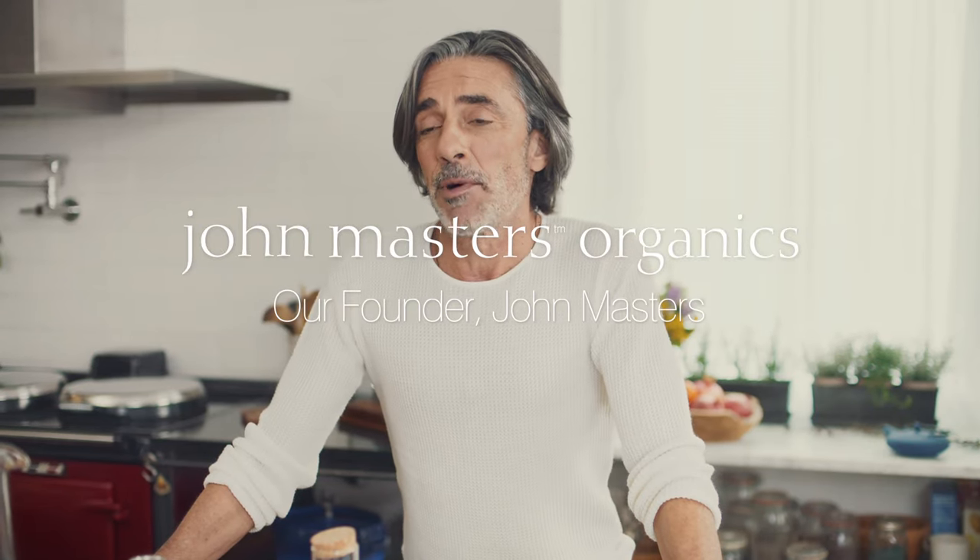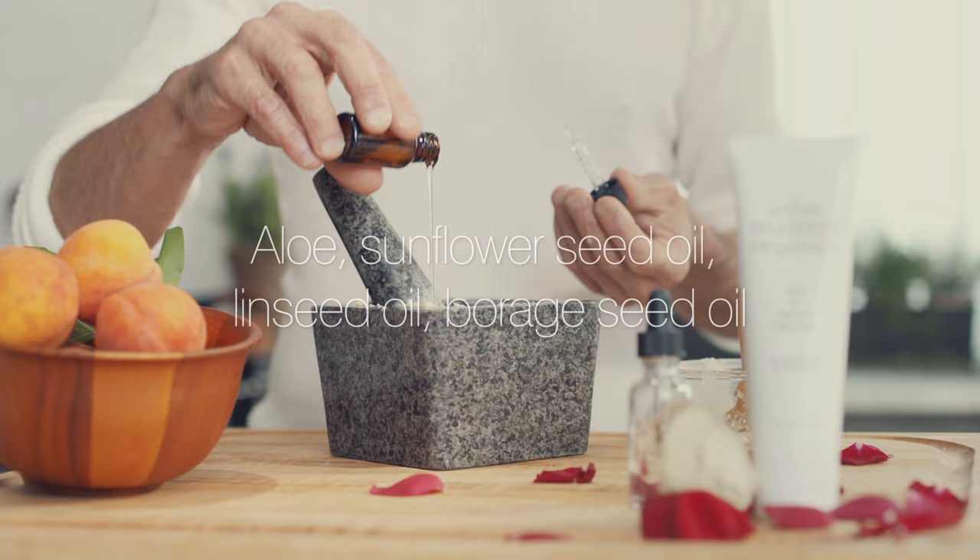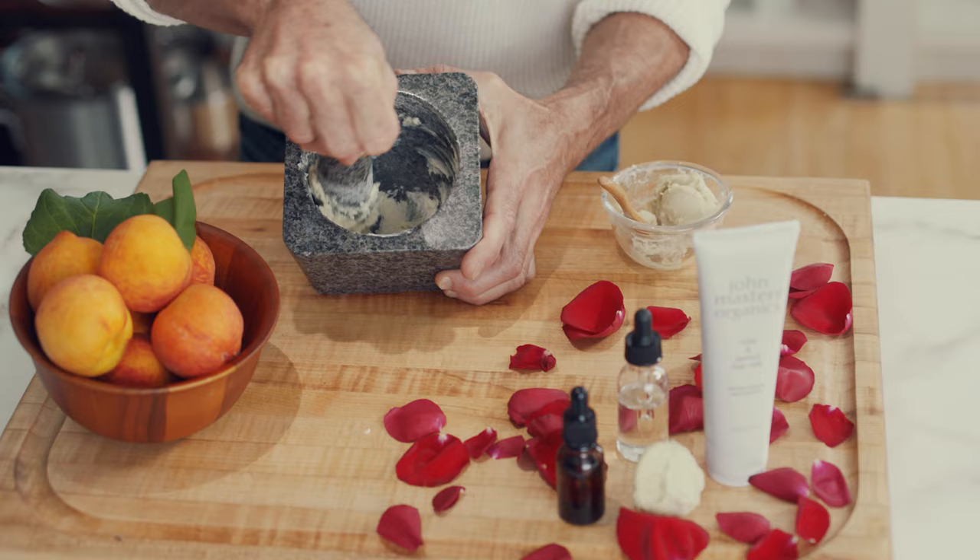My favorite thing about the rose and apricot hair milk is the way it makes your hair feel so soft and shiny. It's a blend of nine certified organic oils and extracts. It's a light leave-in conditioner that nourishes and protects hair to untangle and defrizz.